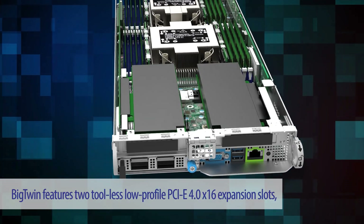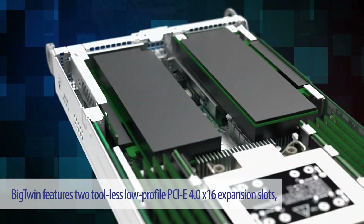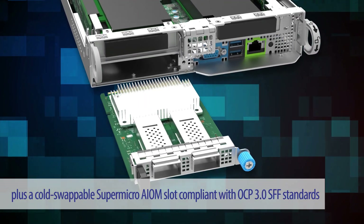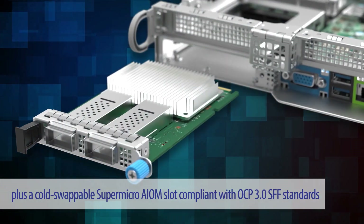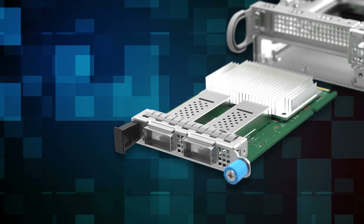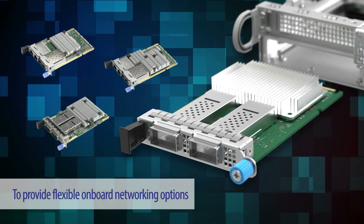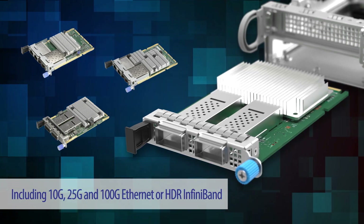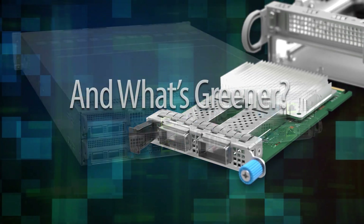Big Twin features toolless low-profile PCIe 4.0 x16 expansion slots, plus a cold-swappable Supermicro AIOM slot compliant with OCP 3.0-SFF standards to provide flexible onboard networking options including 10G, 25G, and 100G Ethernet or HDR InfiniBand.